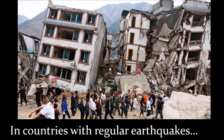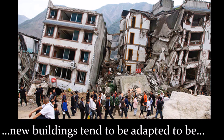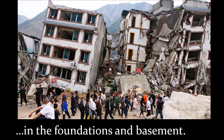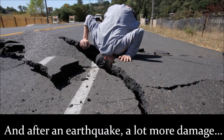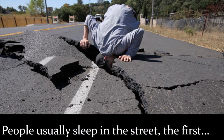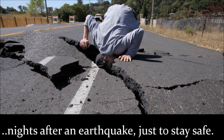In countries with regular earthquakes, new buildings tend to be adapted to be more resistant — for example, with springs in the foundations and basement. After an earthquake, a lot more damage can be done by aftershocks. People usually sleep in the street the first night after an earthquake, just to be safe.